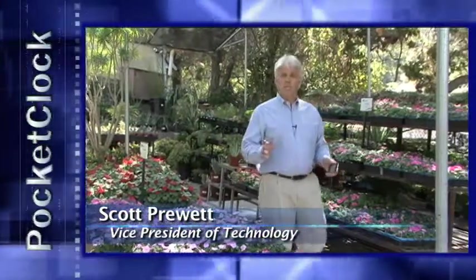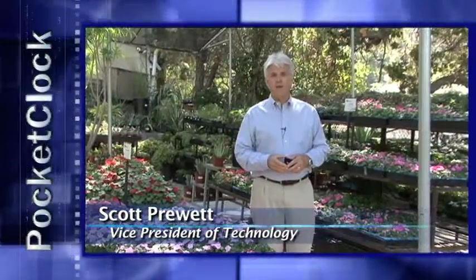For mobile employees who might be seeing multiple sites during the course of the day, we have Pocket Clock. Pocket Clock is actually full-featured software that runs on your own smartphone. It runs on Android phones, iPhones, BlackBerrys, Windows Mobile, and even runs on iPads and iPods.